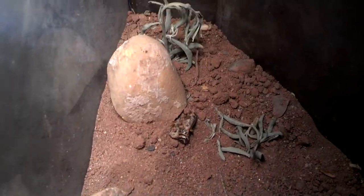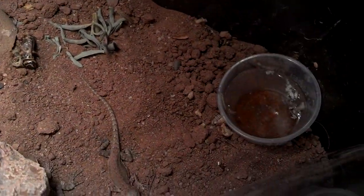Hey guys, this is my lizard cage. This is their water. There's my lizards.